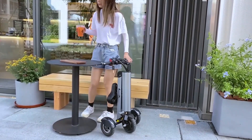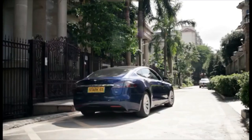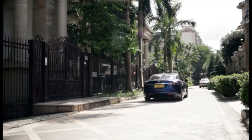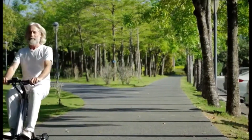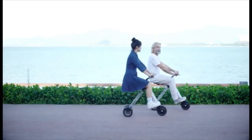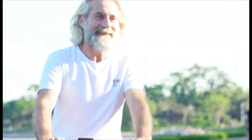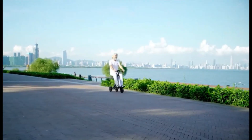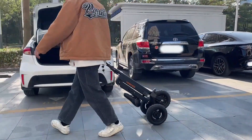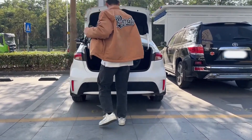It boasts a quick charging time of 3 to 5 hours for a range of 15 to 18 miles, perfect for daily commutes or leisurely rides. Unique to the K7 Pro is its reverse gear function, controlled via switch, enhancing maneuverability in tight spaces. The scooter offers three adjustable speed modes with speeds up to 15 miles per hour. Its foldable design makes it easy to fit into cars, buses, or storage areas. The K7 Pro can be used for both on-road and off-road riding, and is available for purchase on the Tomafree website for $799.